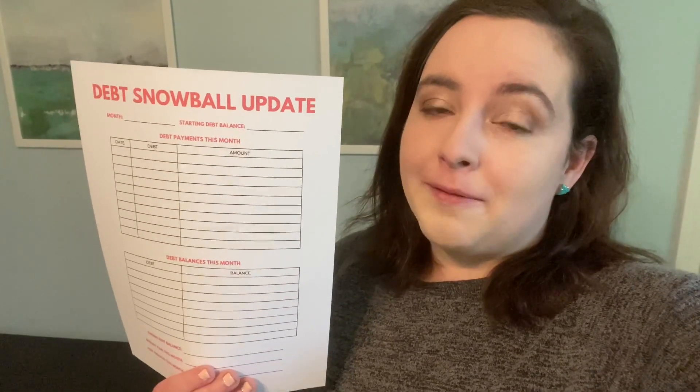This is for the month of March. We have since stopped our extra debt payments and we are pausing our debt snowball in order to save up an emergency fund that's a little bit bigger, because of all the craziness that's going on.